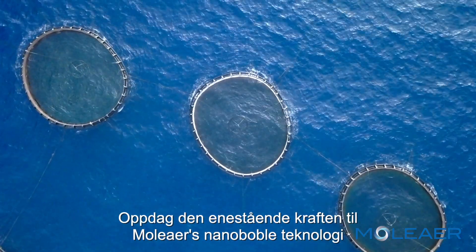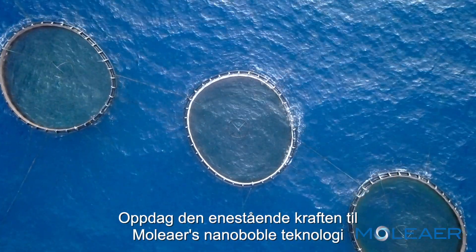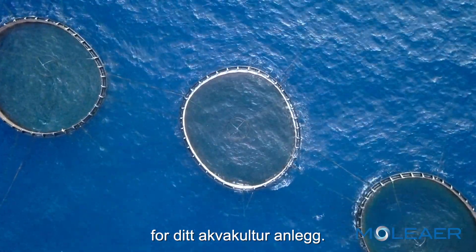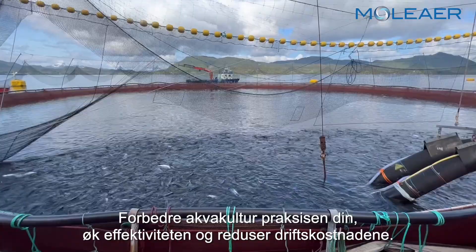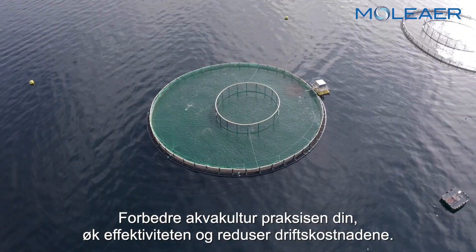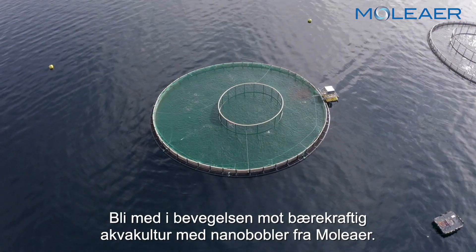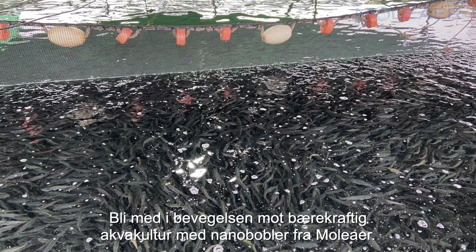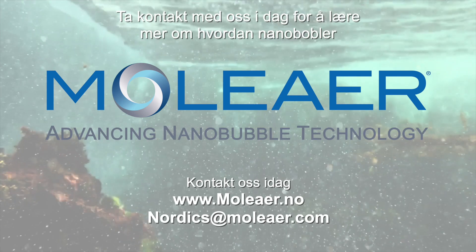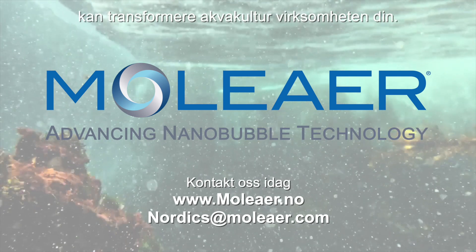Discover the extraordinary power of Moli Air's nanobubble technology for your aquaculture operation. Elevate your fish farming practices, improve input efficiency, and reduce operational costs. Join the movement towards sustainable aquaculture with nanobubbles from Moli Air. Contact us today to learn more about how nanobubbles can transform your aquaculture business.